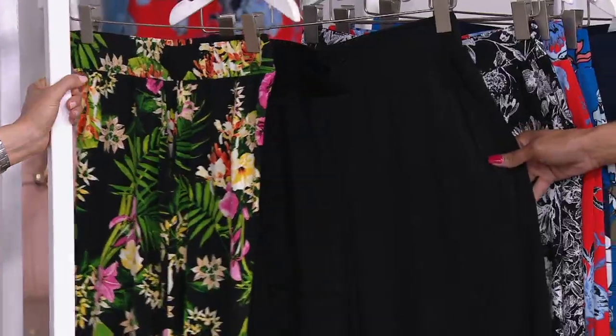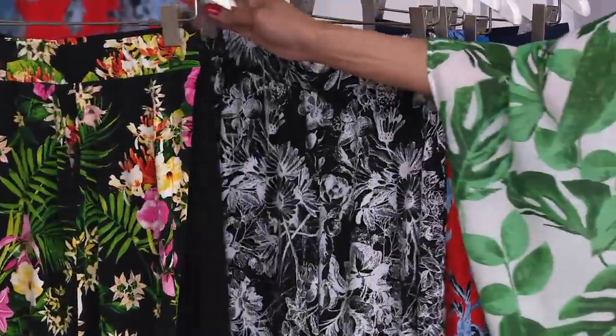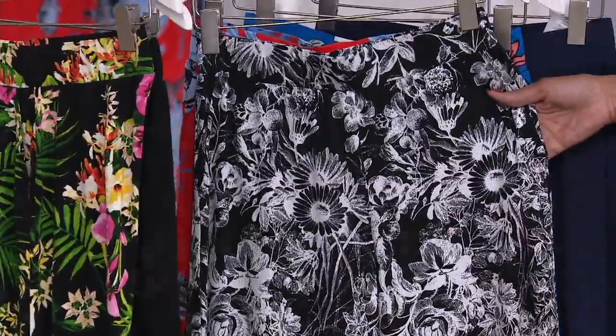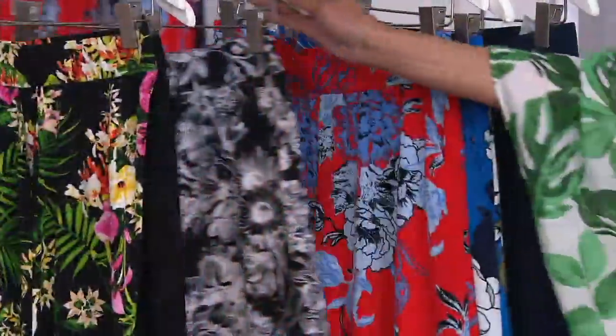Then there's a solid black — classic and timeless, you saw Jackie wearing it. And then there's a version with a black background in toile — that black and white combination. There's your toile; that's what you're ordering if this is the one you want.